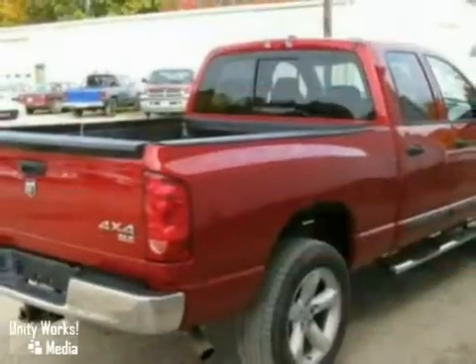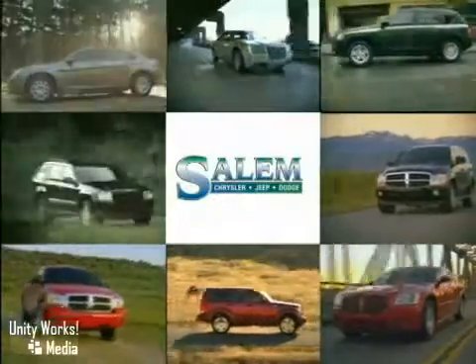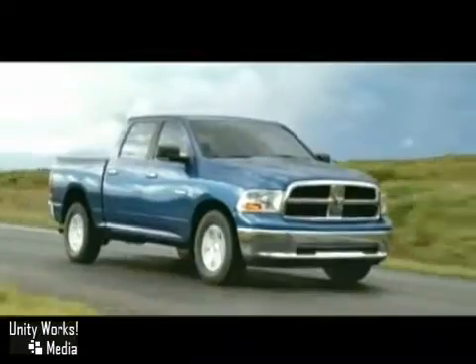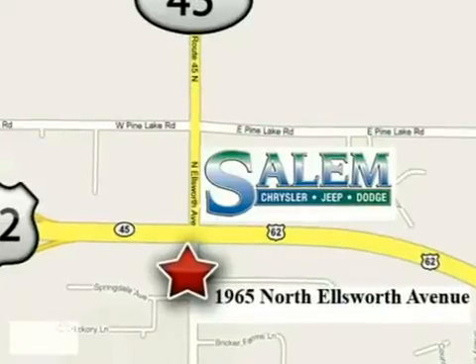Come in today and see it for yourself. Discover Salem Chrysler Jeep Dodge today. We're exceeding expectations from test drive to delivery. We're conveniently located at 1965 North Ellsworth Avenue in Salem, Ohio.